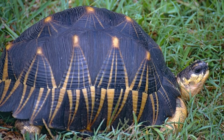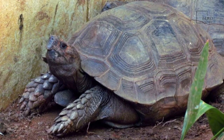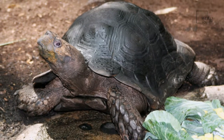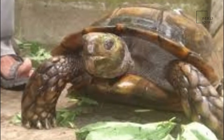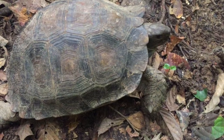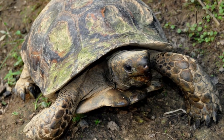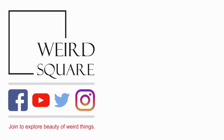Most species of tortoise hibernate during the winter and will starve themselves to empty their stomachs beforehand. The females can store the males' sperm, and are able to produce fertile eggs for up to three or four years after mating. The females lay two to 12 eggs, but can produce up to 30 in deep holes dug in sand or loose soil. She will then abandon the eggs to fend for themselves. The hatchlings take several months to incubate before finally emerging.